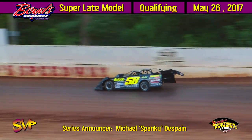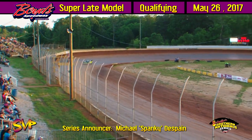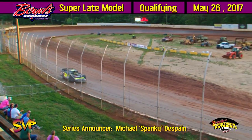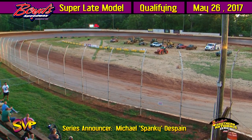Your top two qualifiers out of Group B: second quick and locked in at 15.107 out of Woodstock, Georgia — Jason Croft — and the top qualifier in Group B at 15.034 — the young man out of Lexington, Kentucky — a big round of applause at Boyd Speedway for the top qualifier in Group B, Brandon Kensra.